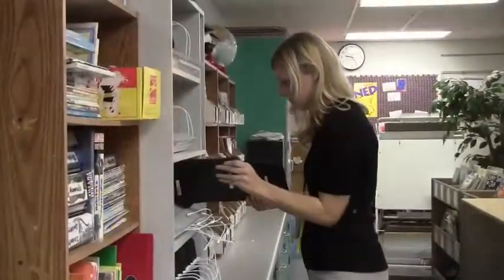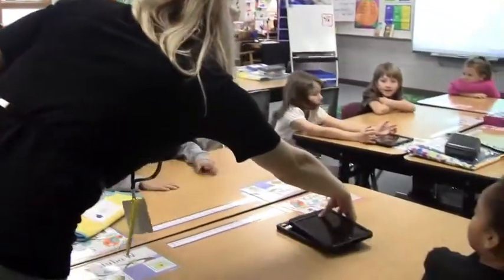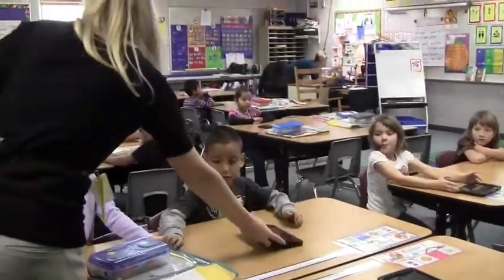From an IT standpoint, the devices are easy to manage and update. From the student and teacher standpoint, they offer the ability to teach 21st century skills in all of our classrooms while keeping learning engaging and fun.